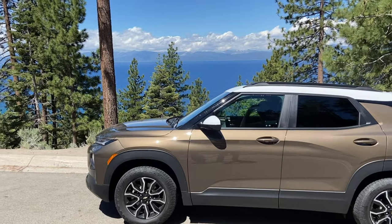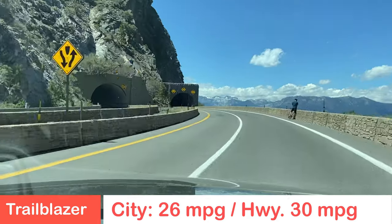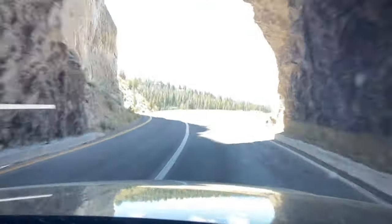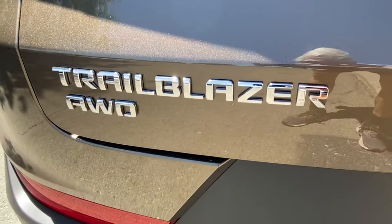Fuel mileage is always a consideration with rising gas prices and the desire to get out and see this world we live in. The estimated fuel economy for the Chevy Trailblazer is 30 miles per gallon on the highway and 26 miles per gallon in the city. We achieved about 27 miles per gallon in this week-long drive through the Sierras and around Lake Tahoe in the 2021 Chevy Trailblazer Active all-wheel drive subcompact SUV.